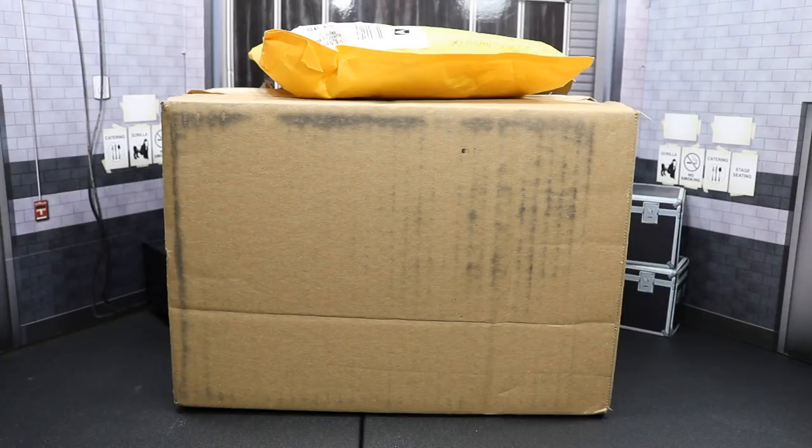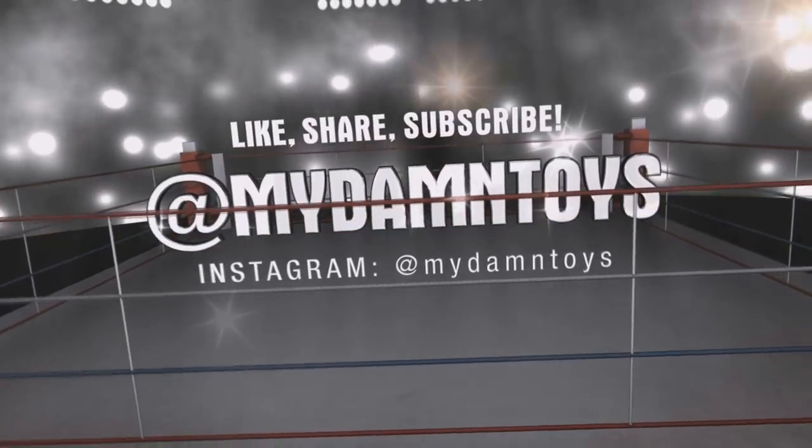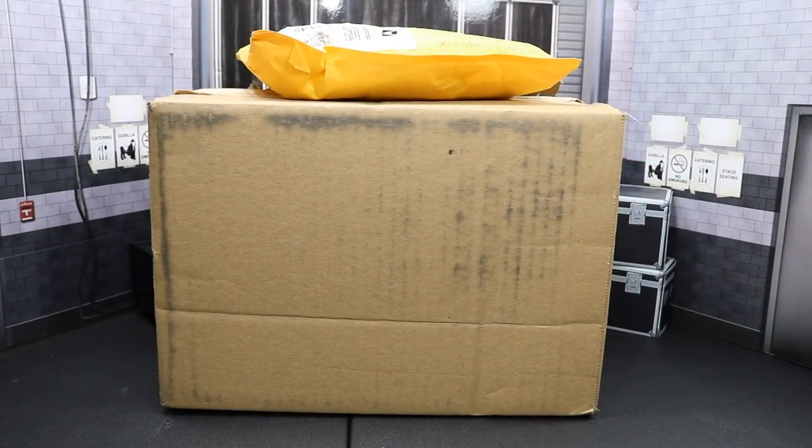Welcome back to another My Damn Toys video. Today on this episode of My Damn Hauls, we have three packages. I only see two in front of you right here, but I had a third one that I already opened. I got it one day earlier than all this stuff and didn't have anything in the room set up, so I went ahead and opened it. I apologize for that, but I will show you guys what it is — I am so thankful. It was an awesome little gift to the channel from a loyal fan and subscriber. We'll get into these two packages after. Let's go ahead and burn it down.